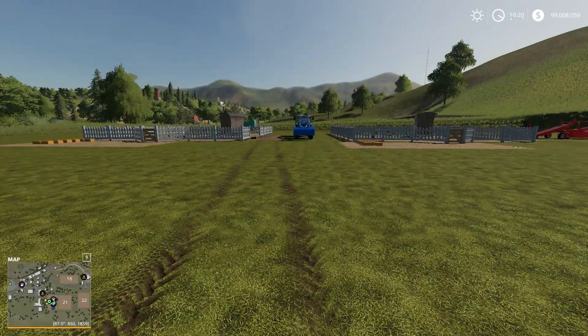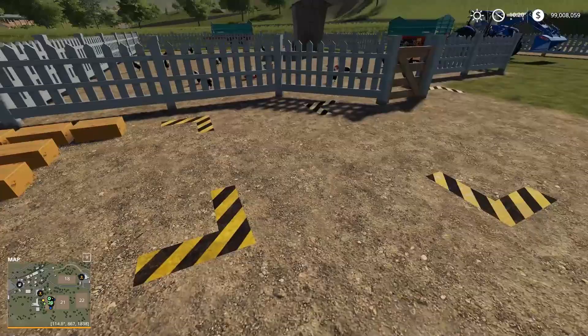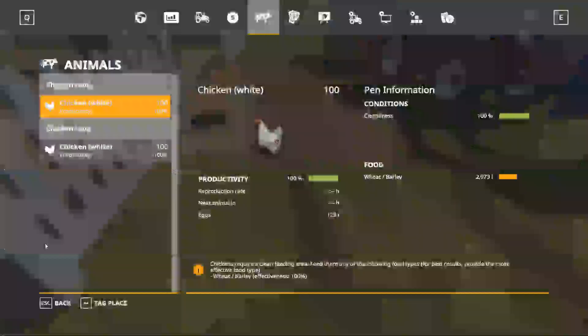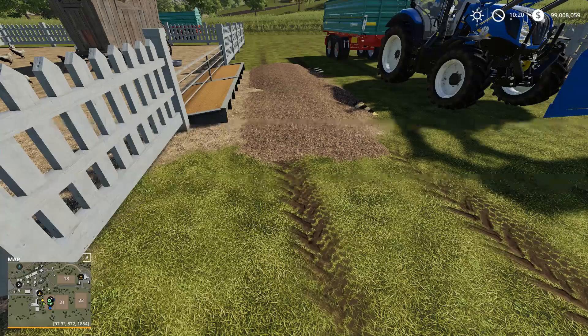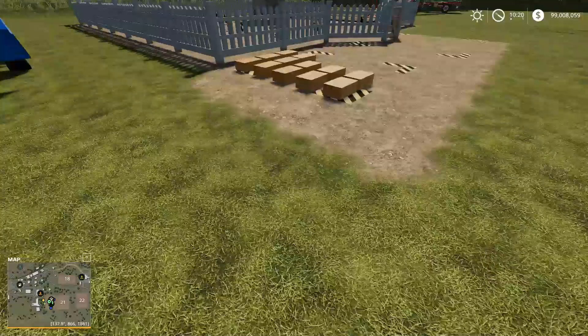It's been about four days so far. If we have a look, the chip pen has managed to get itself 11 cartons worth of eggs, give or take. The cleanliness, of course, is still at 100%. We haven't had to do anything — the wood chips have just been blocking the spilled food.